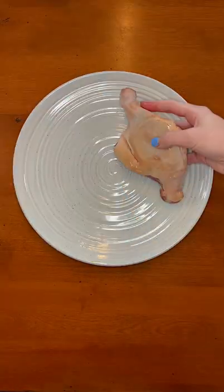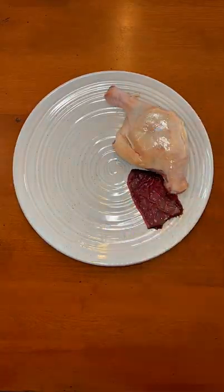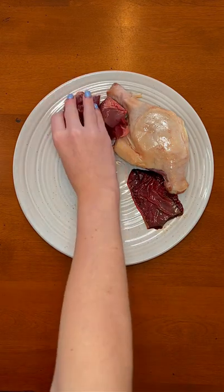This is what Rudy's getting for dinner tonight. First he got a duck leg and a piece of beef spleen. Then he got beef heart.